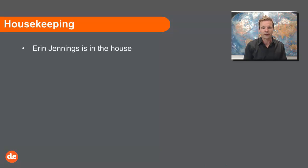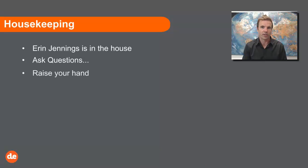For those joining us for the first time, we have Erin Jennings in the house. Erin is one of our account managers — she's very switched on, loves to do marketing, and she'll be assisting me today in the chat room. You're able to ask her questions by typing in the room and she'll respond to you, or you can raise your hand and Erin will interrupt me to say, hey Tim, we've got a great question.